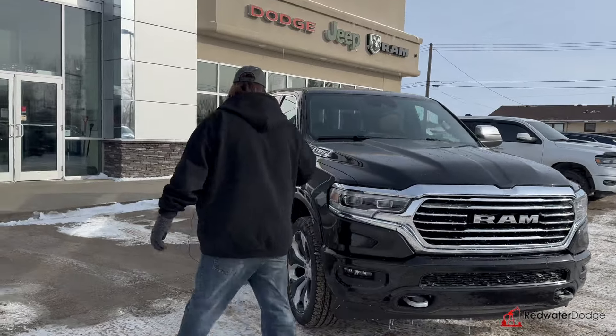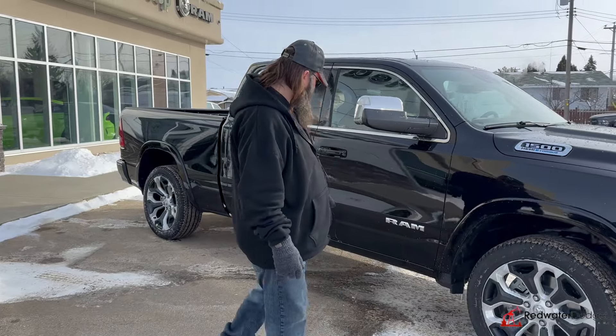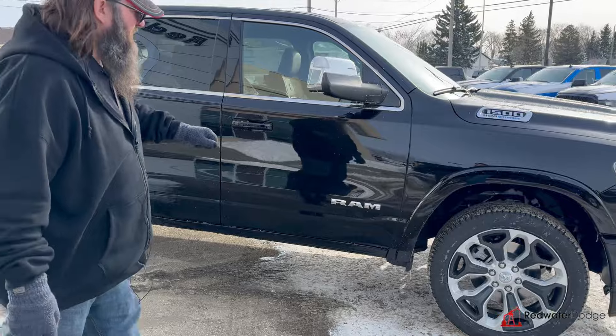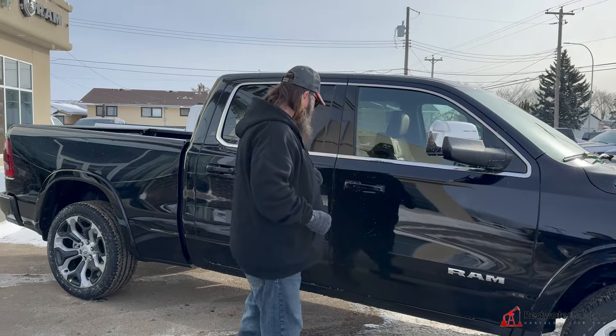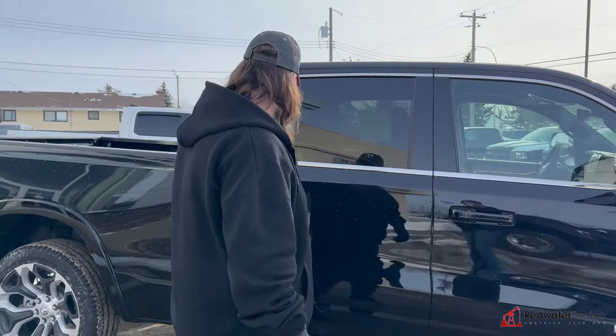We're going to move around to the side over here. We've got the 22-inch aluminum rims, beautiful limited rims as well. You've got the fender flares, chromed trailering mirrors — I'm not going to lift those up because they're a little frozen right at the moment — and blacked out handles with remote proximity entry.